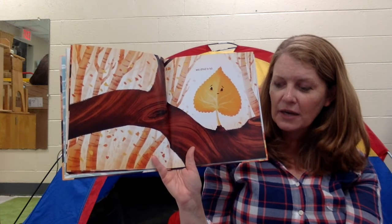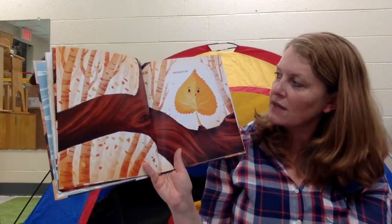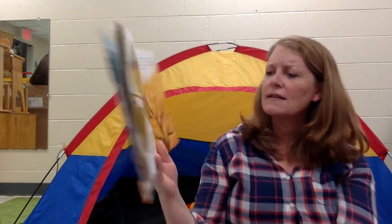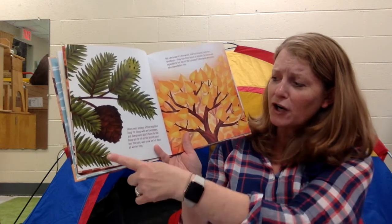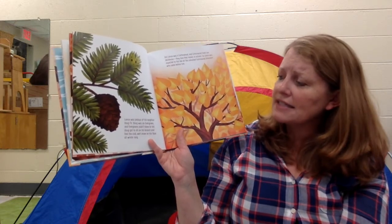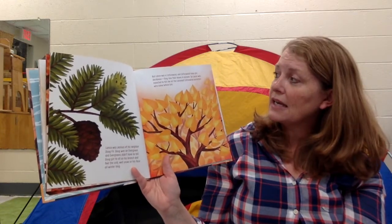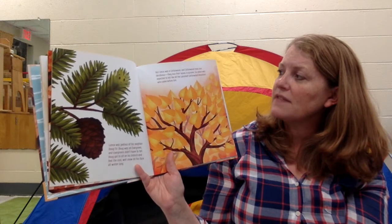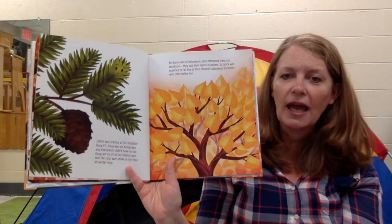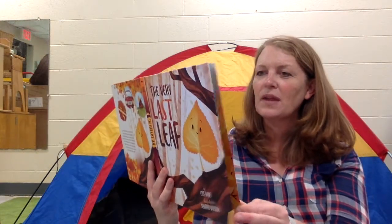The other leaves couldn't wait to take the leap. But Lance Cottonwood was afraid to fall. Remember how I said this book might be about a poplar leaf? But I wonder if Steph Wade was writing about a cottonwood tree, because his name is Lance Cottonwood. He's afraid to fall. Lance was jealous of his neighbor, Doug Fir — a conifer tree. Doug Fir was an evergreen and evergreens didn't have to fall. Doug got to sit on his branch and feel the cold, wet snow on his face all winter long. But Lance was a cottonwood, and cottonwood trees are deciduous — they lose their leaves in autumn. So Lance was expected to fall like all the cottonwood ancestors who came before him.